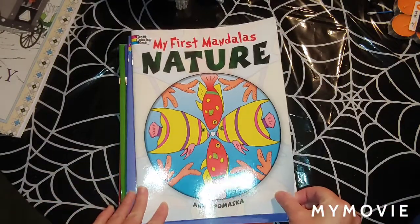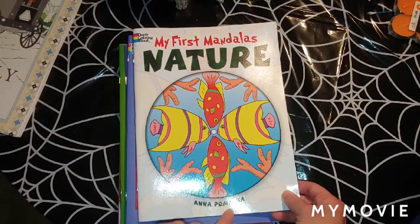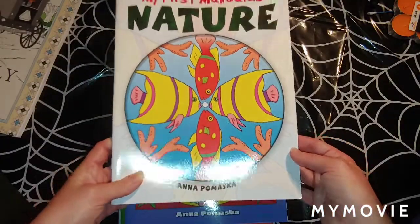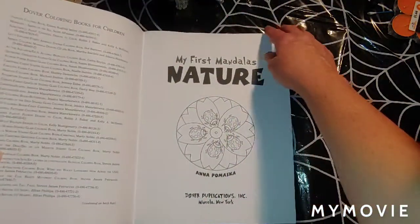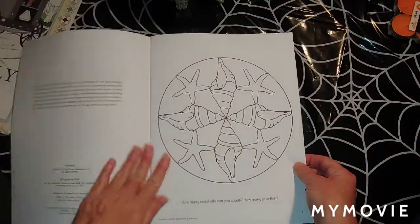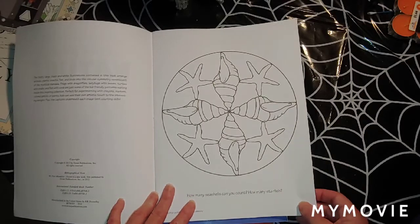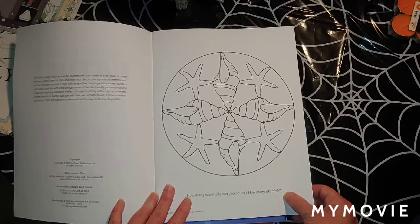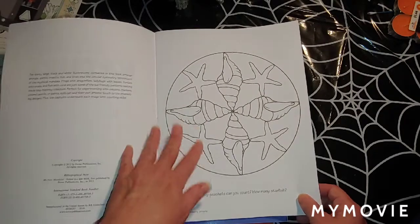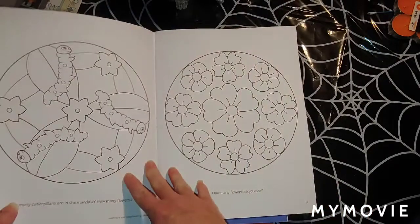I also got 'My First Mandalas: Nature,' that's by Anna — there's the last name; I'm afraid I'll butcher it if I try to say it. I like this one pretty well. This one has little questions at the bottom: how many seashells can you count, how many starfish. It's mostly for kids but for adults it would be fun to color also, so it could go either way.